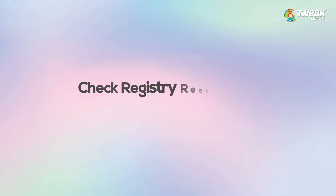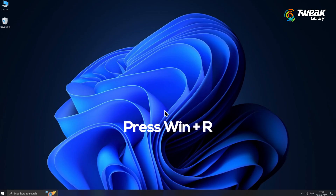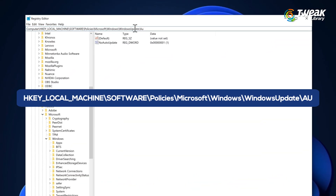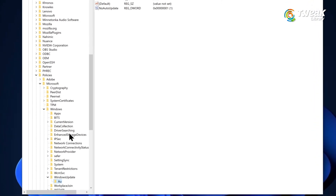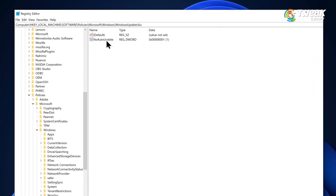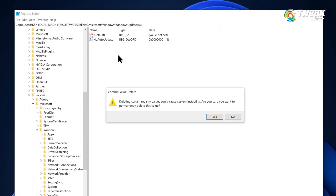Fix number 9: Check registry restrictions. Sometimes Windows Update settings are blocked via the registry. To check and fix this, press Windows plus R, type regedit, and press enter. Navigate to this section. If any of these DWORD entries exist — like NoAutoUpdate or AUOptions — right-click and delete them. Restart your PC.